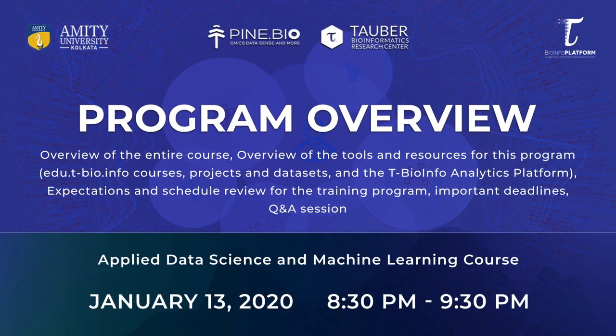Our first meeting on the 13th will be an introductory and interactive meeting where we will also discuss the overview of the entire program, followed by a Q&A session. In this session, we will introduce the participants to the omics logic resources, including the educational portal and the big data bioinformatics platform developed at Taubar Bioinformatics Research Center.